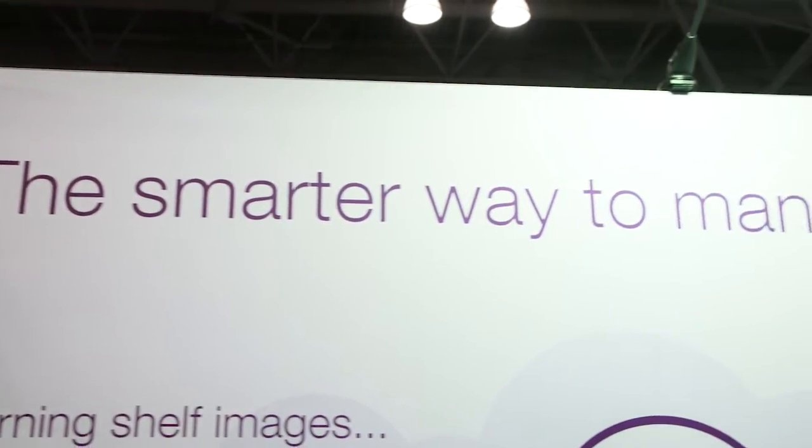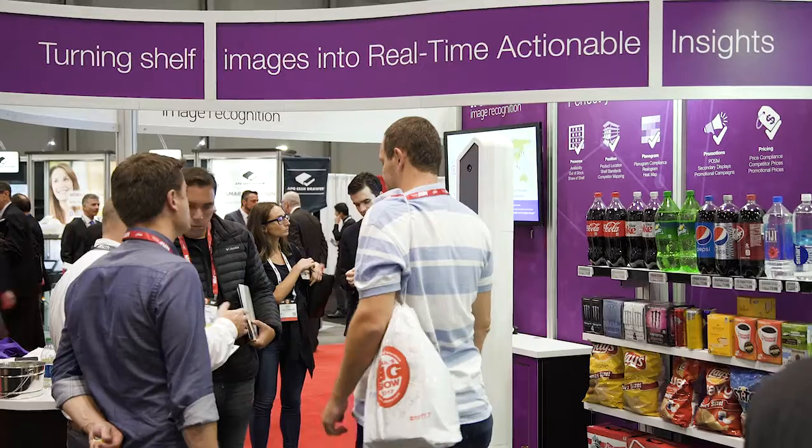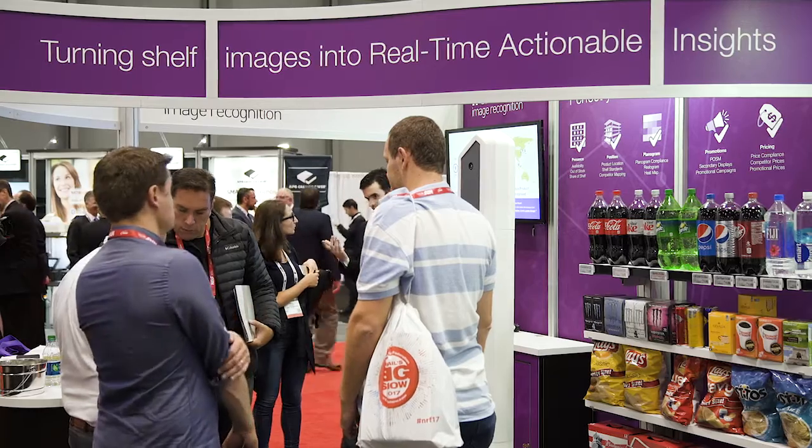It sounds like it's got strong applications in grocery, something where there's a lot of different SKUs. Can you see it potentially working in other types of retailers as well? Grocery is one of the top two industries. Big box — your Home Depots, Walmarts, and Targets — same thing: lots of shelves, lots of products. Anywhere that you've got a standardized planogram of products it makes perfect sense, because then we can take the realogram, compare the two, and give you the information you're looking for.